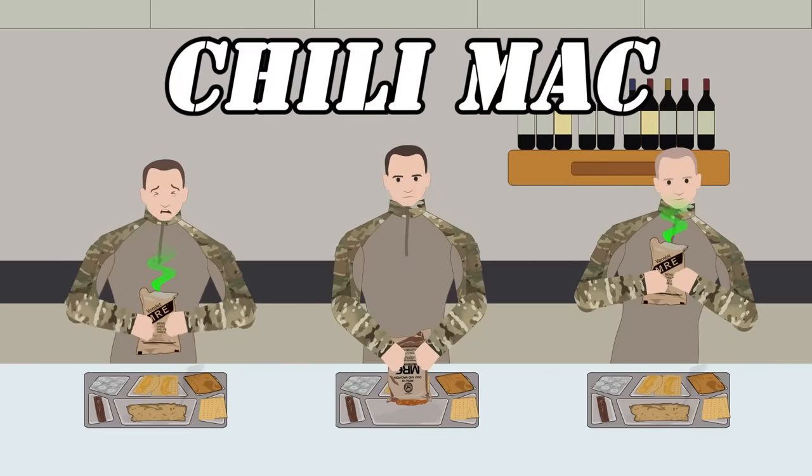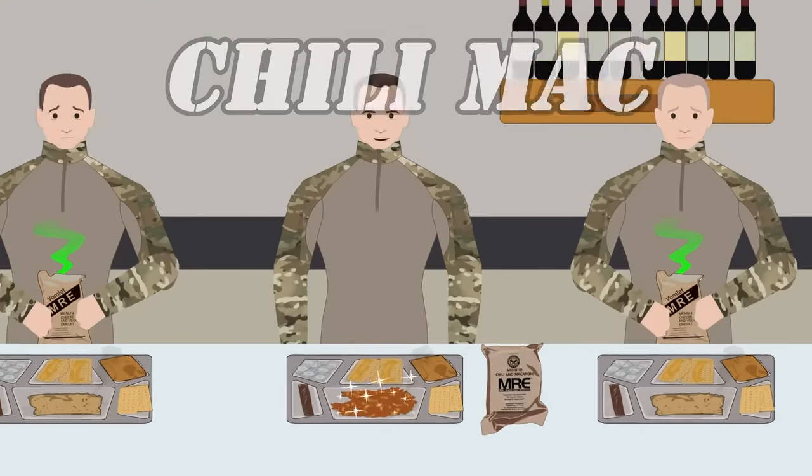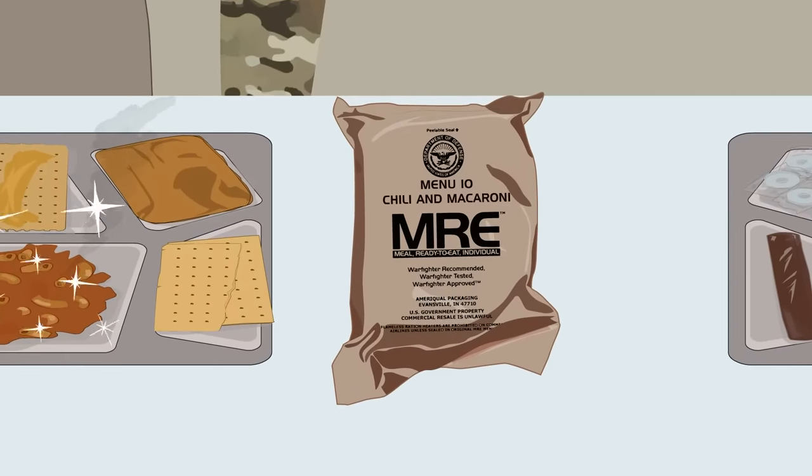In 1995, one of the most popular MREs ever made was introduced to hungry American soldiers. The Chili and Macaroni is now a celebrated MRE, winning diners over with mouth-watering combinations of delicately soft elbow noodles, taco-flavored beef crumbles, and rich tomato sauce.